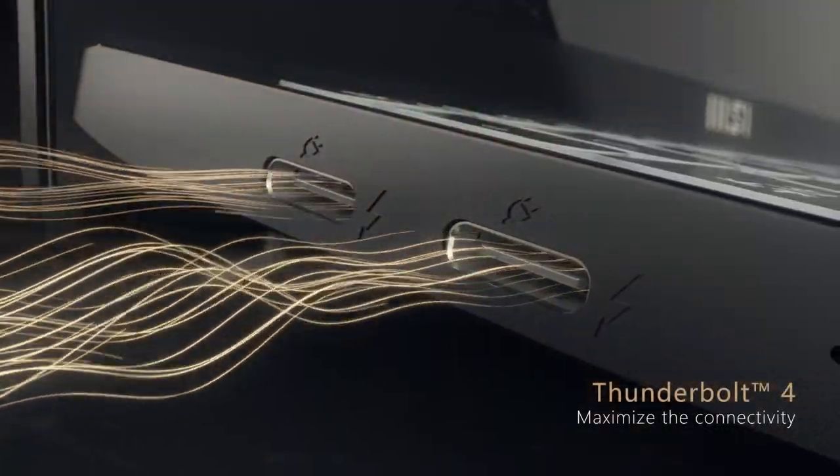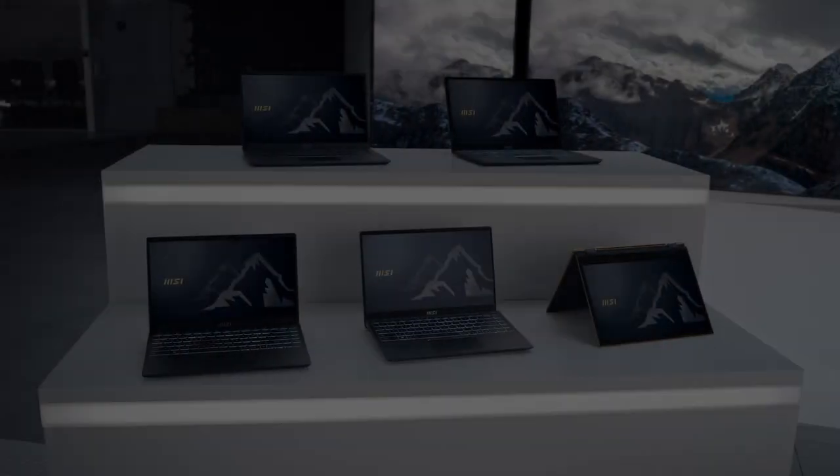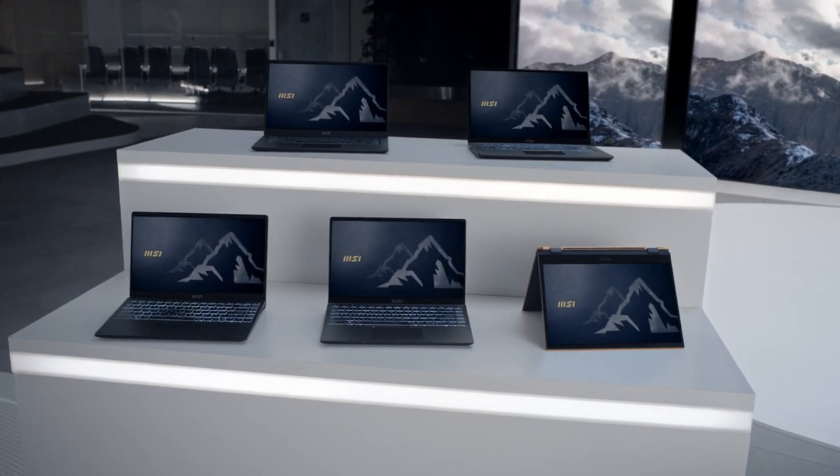This is the fastest business series thin and light notebook on the market. With Thunderbolt 4 and artificial intelligence capabilities that can run 6x faster than anything out there in the market, the Summit series sets new standards in what the business laptop ought to have.